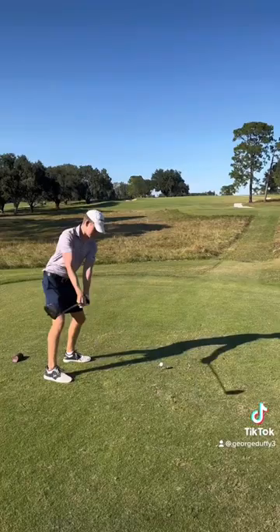All right, welcome back. Another course vlog whammy by Hunter. We're playing just three holes today.